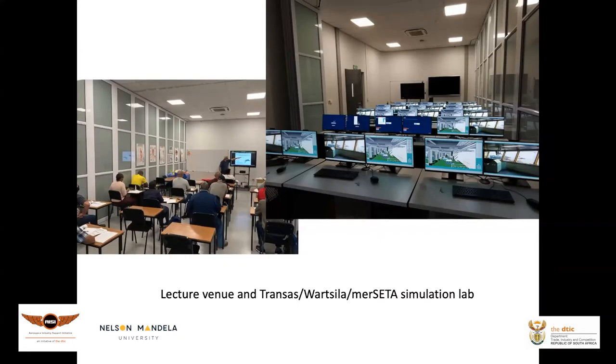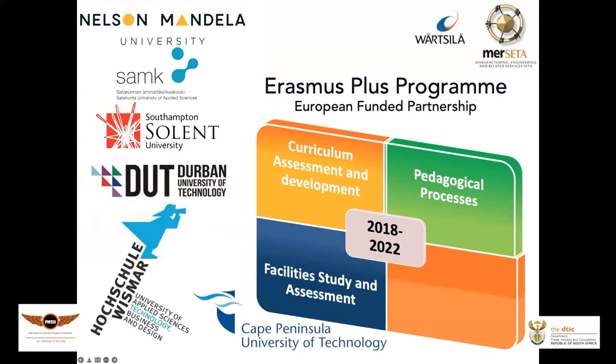Last year during the height of the COVID environment we were setting up our simulation lab. We've got the Wärtsilä-sponsored TRANSAS software simulation lab that we are incorporating into our engineering program. We value collaboration with international universities and have a strong relationship with Finland, Solent in Southampton, and we work together with DUT and CPUT here in South Africa.